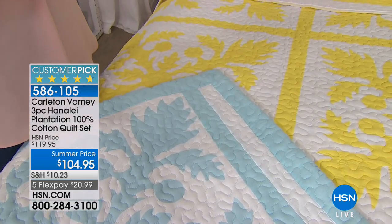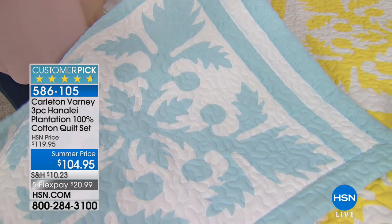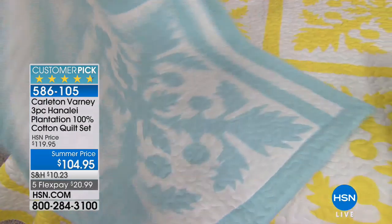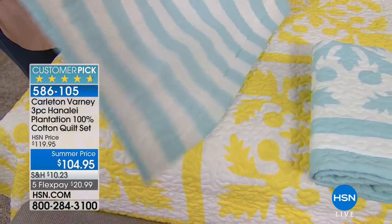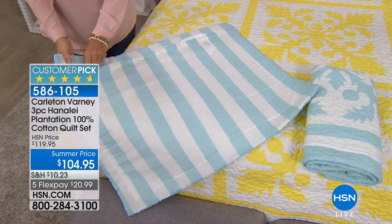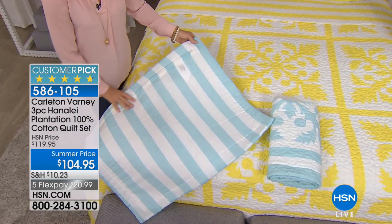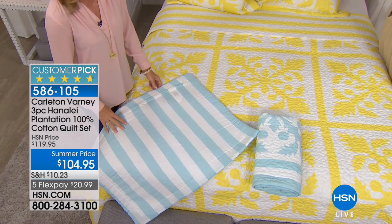I love this vermicelli stitching — it's kind of like a swirl stitch that goes all the way through. The great thing about a cotton quilt is the more you launder it, the better it gets. It gets that puckering and softness and comfort. This is just beautiful. And the fact that it's reversible — if you turn it over, you can have the stripes.